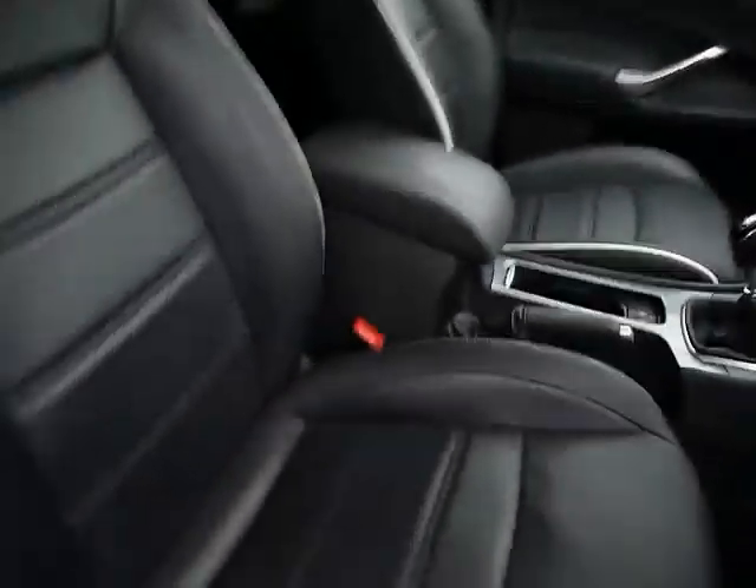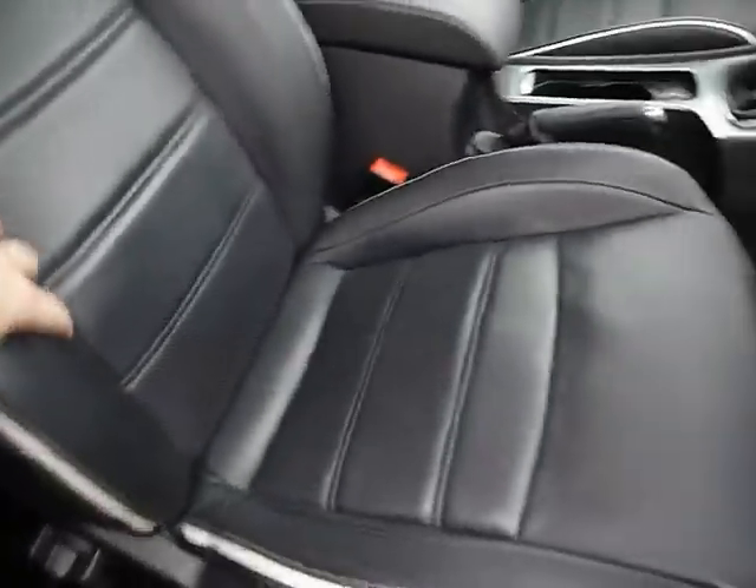The front seats are electronically adjustable in height and again they have the white stitching and piping. They're also heated, and these ones are also cooled as well, by the button just down here.